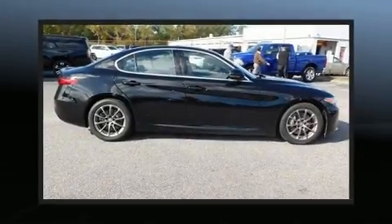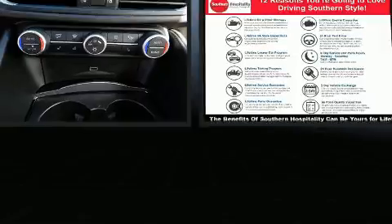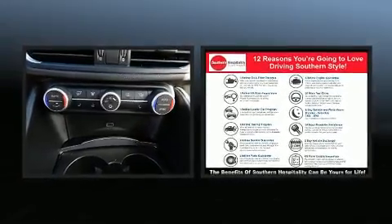You can expect a lot from the 2017 Alfa Romeo Giulia. With less than 10,000 miles on the odometer, this four-door sedan prioritizes comfort, safety, and convenience.